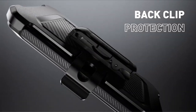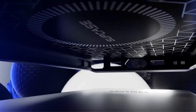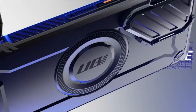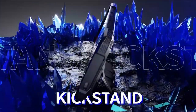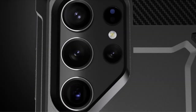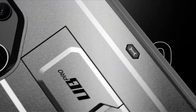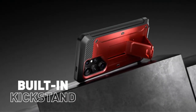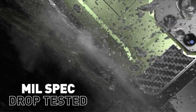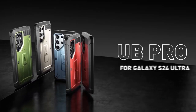Introducing the latest in smartphone protection: Galaxy S24 Ultra Subcase Cases. As technology advances, so do our devices, and the Samsung Galaxy S24 Ultra is no exception. With its sleek design and cutting-edge features, it's essential to ensure the safety and longevity of such a valuable investment. That's where Subcase comes in, offering a range of protective cases specifically designed for the Galaxy S24 Ultra. From rugged armor to slim and stylish options, Subcase provides the perfect blend of durability and aesthetics, ensuring your device remains safe from everyday wear and tear, bumps, and accidental drops. Join us as we explore the top contenders, each offering unique features to cater to your individual needs and preferences.